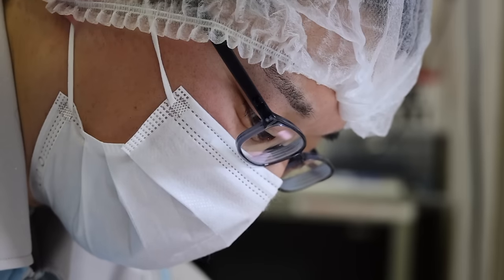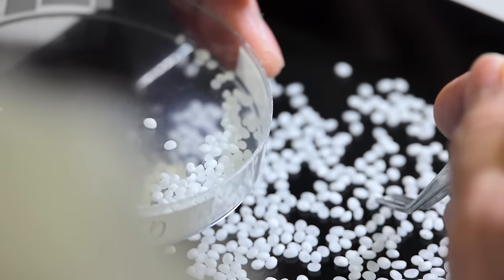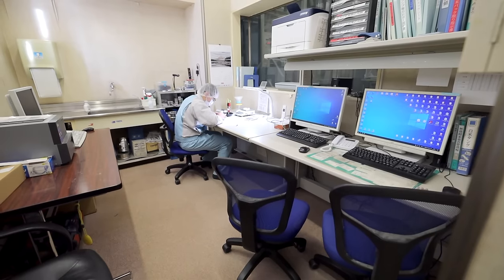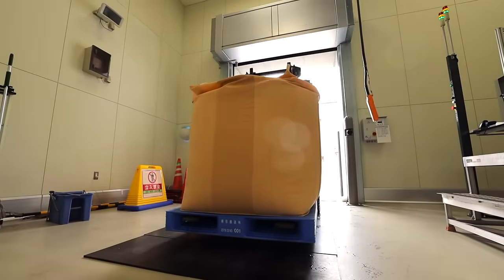Once polished, the rice gets inspected by hand to ensure that it passes the factory's strict shape and quality standards. Just this attention to detail alone is why it's worth including this in my Made in Japan series, but believe me, we haven't even begun to scratch the surface on how this all goes down.